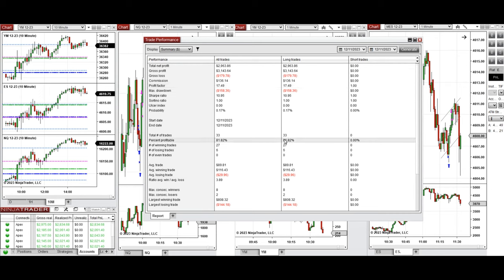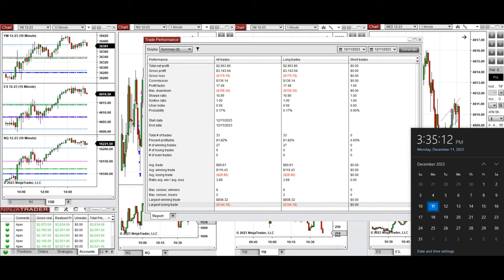The account showed an 81% win rate from the long positions taken and an average win-to-loss ratio of 3.89. The largest winning trade was $808 and the largest losing trade was $144. I hope these trades taken by the PATH system for fastest scalping are useful for you. Let us know if you have any questions, and have a wonderful day.